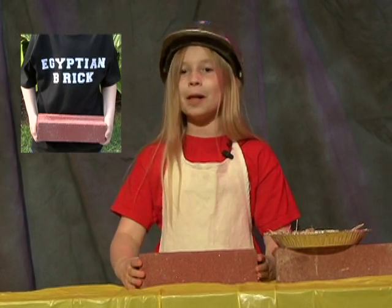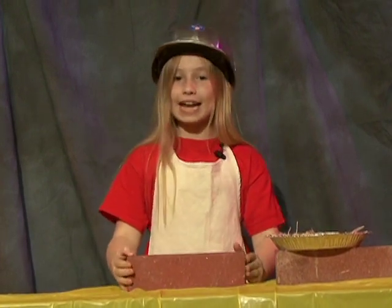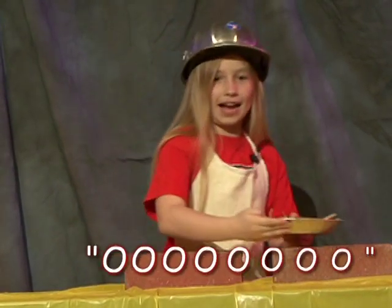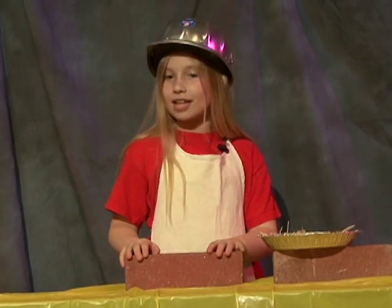Building a house? Then make a well-built house with Egyptian brick. Egyptian bricks hold their shape and resist crumbling because they're handmade of both mud and straw. That's right. Manufactured by Hebrew craftsmen, Egyptian bricks will increase the value of your home and make you the envy of the Delta.